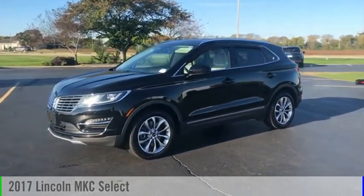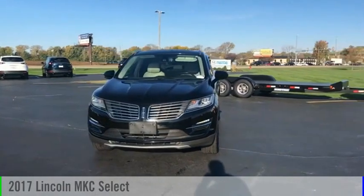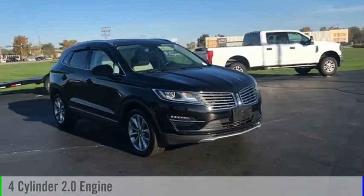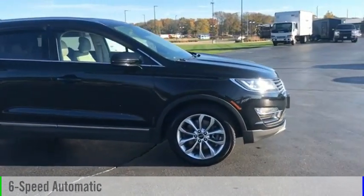Looking for the right vehicle? Check out the 2017 MKC. This vehicle is powered by an all-wheel drive, four-cylinder, 2.0-liter engine, and comes with a six-speed automatic transmission.